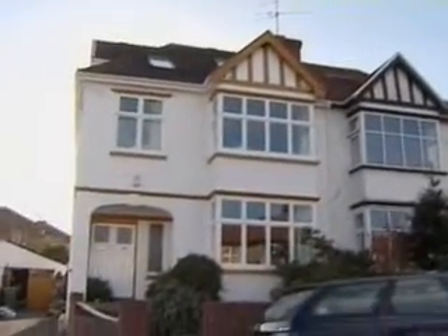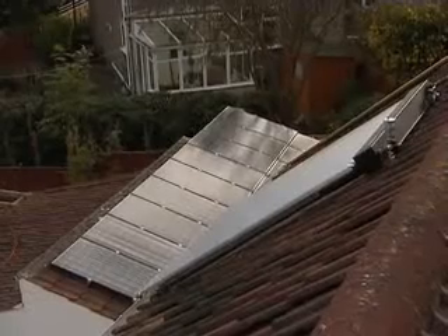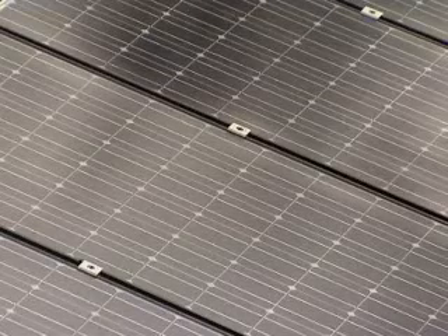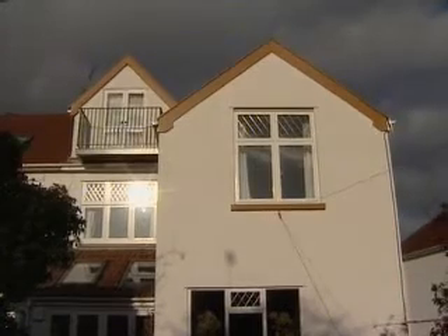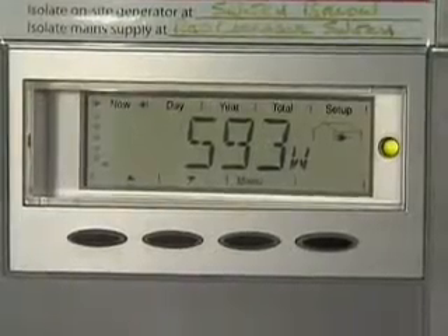One of Juliette's customers is making so much excess electricity with her home generation scheme, she's even selling it back to Good Energy for profit. Susan Pollard installed solar water heating and photovoltaic or PV panels on the roof of her house and garage a year ago. This figure here is actually telling us what the PVs are producing at this moment.